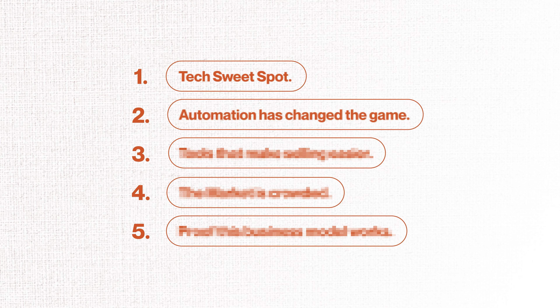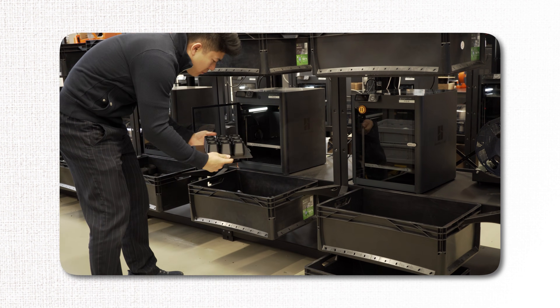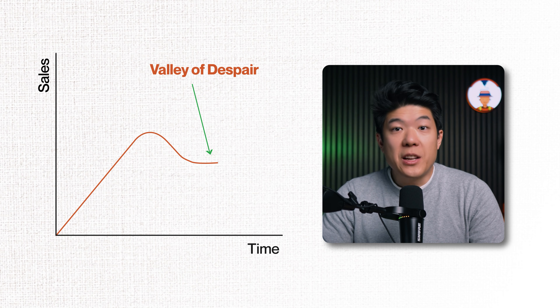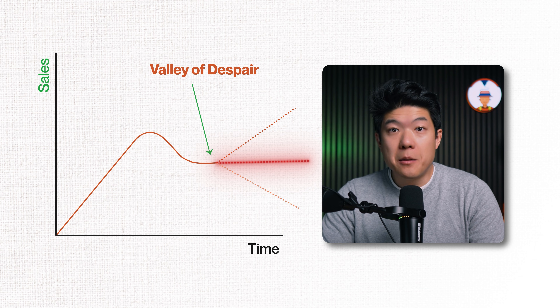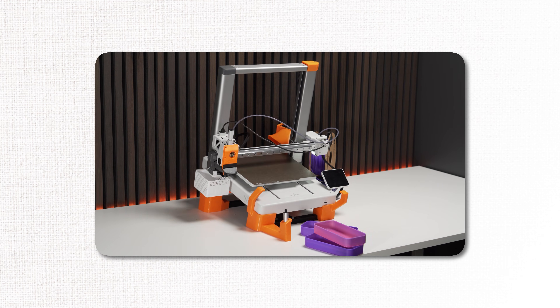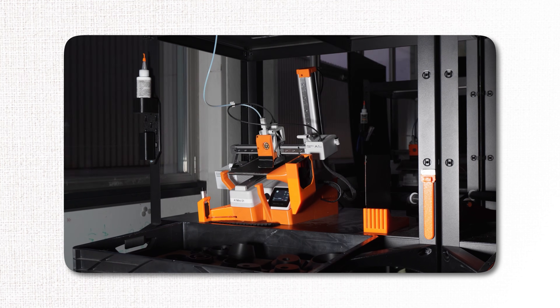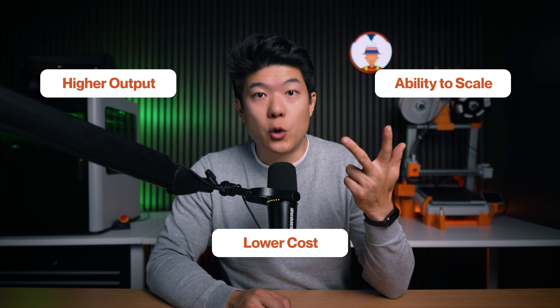Point number two: automation has changed the game. A few years ago, scaling a print farm meant babysitting machines constantly, cleaning plates, and staying up late restarting jobs. This left many small farms in the valley of despair — a spot where your products sell well but you can't find time to design the next bestseller because you're drowning in fulfilling orders. And there's not enough profit yet to hire someone to free up your time. But times have changed completely. Tools like our FarmLoop automatic printing system are giving you back the most important resource: your time. What used to take hours of manual work can now run automatically, meaning lower production costs, higher output, and the ability to scale even if you're a solopreneur.